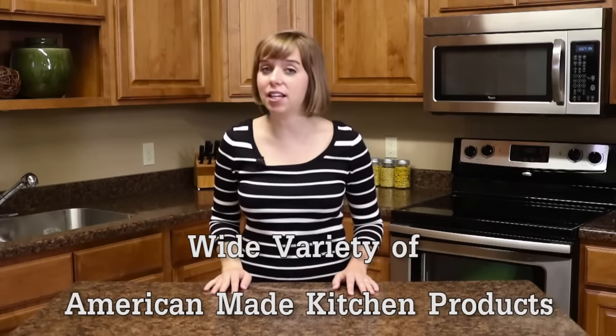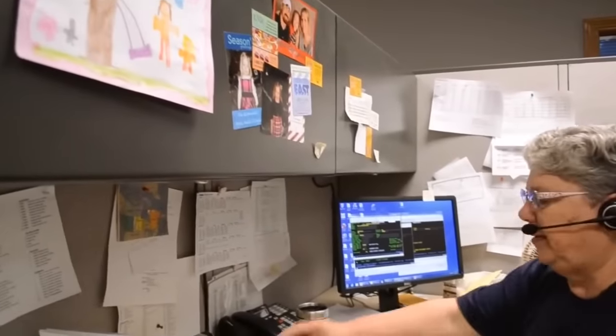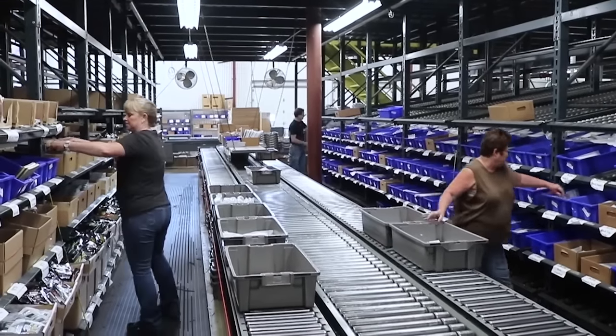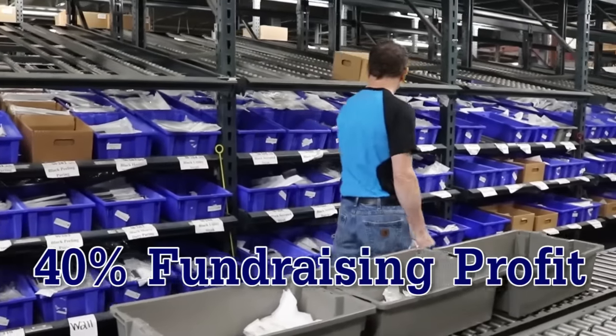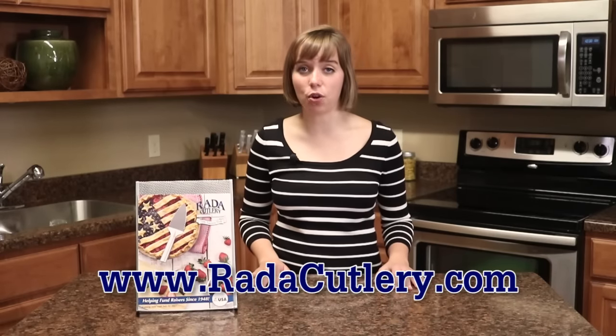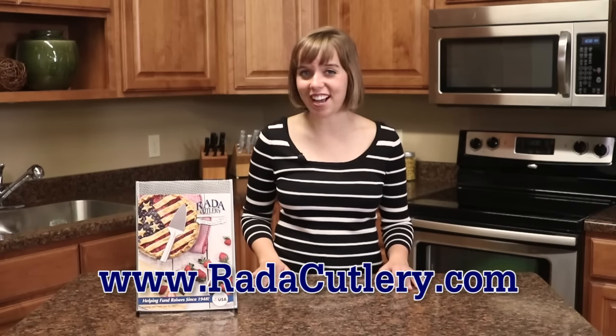As you can see, your supporters have a wide variety of American-made kitchen products they can purchase to support your cause. And because you're working directly with the manufacturer, your supporters receive a remarkable value, while your group earns a 40% fundraising profit. To learn more about Rada Cutlery's fundraising program, or to view our 100% Made in the USA kitchen products, go to our website at www.radacutlery.com.